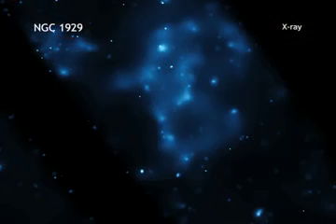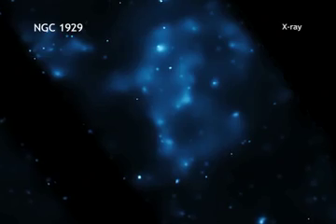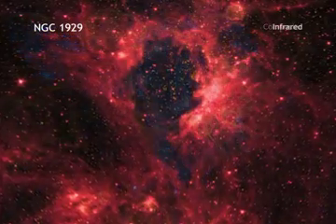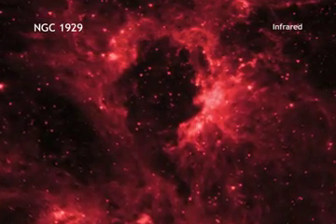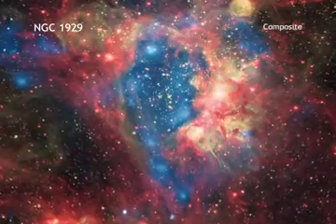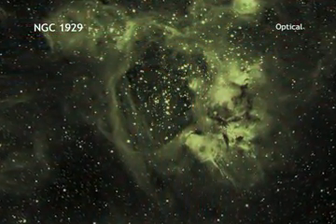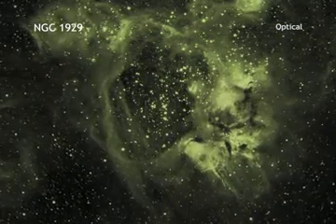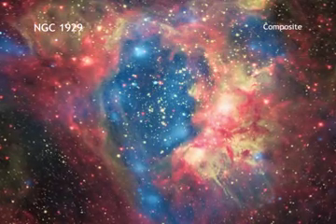X-rays from NASA's Chandra X-ray Observatory show hot regions created by these winds and shocks. Meanwhile, infrared data from NASA's Spitzer Space Telescope outline where the dust and cooler gas are found. An optical light image from a European Space Observatory telescope in Chile shows where ultraviolet radiation from hot, young stars is causing gas in the nebula to glow.